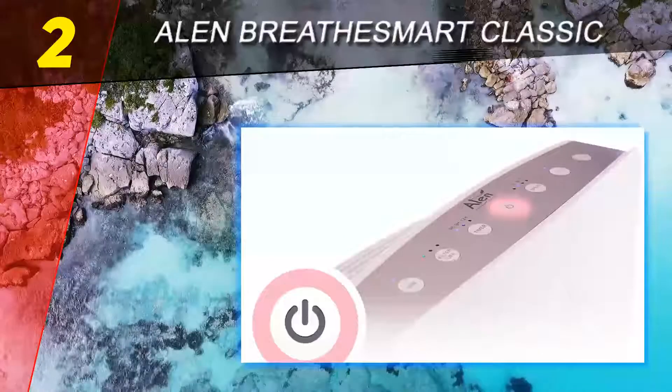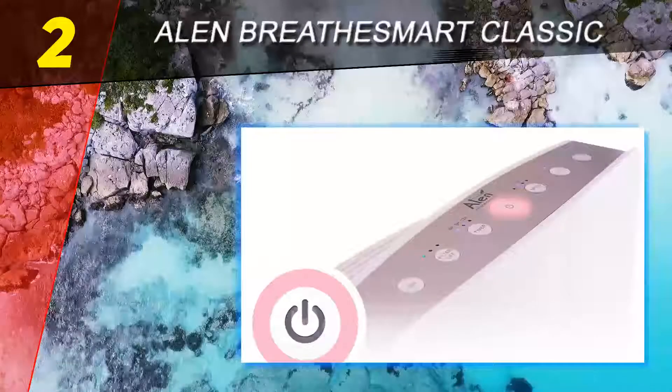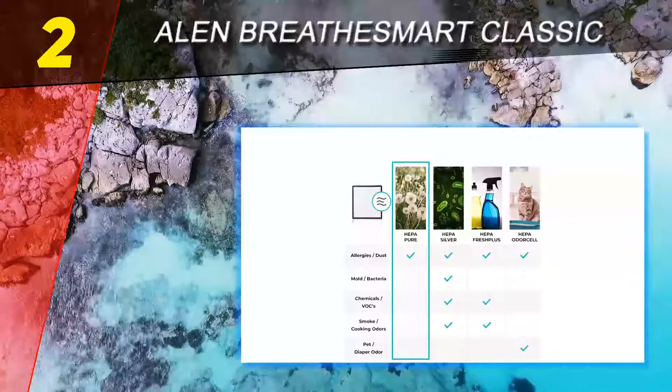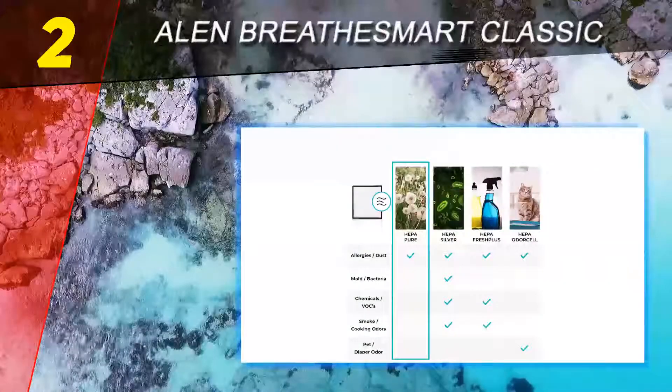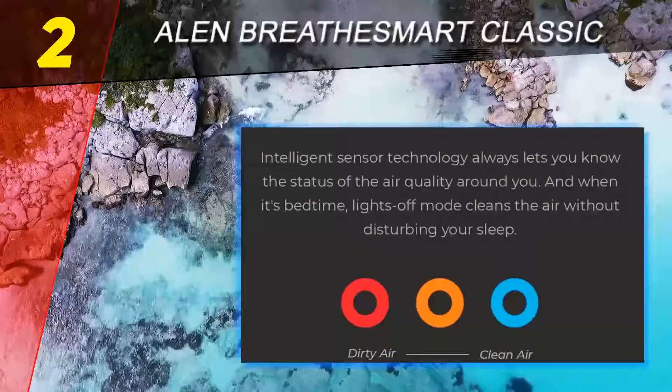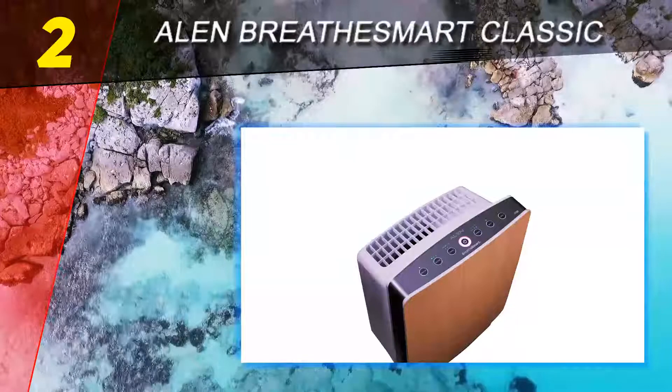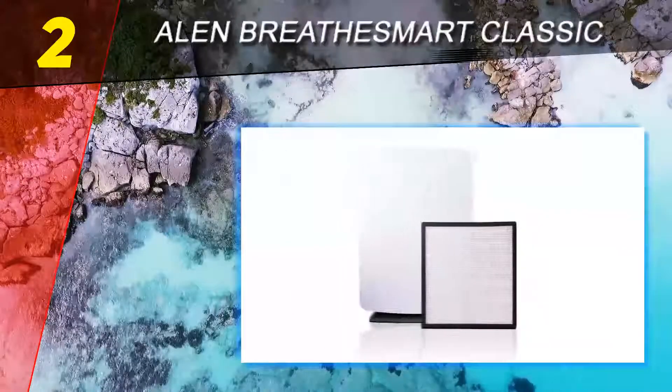Its CADR rating, which measures the removal of contaminants, is among the highest of all purifiers on the market. Overall, this air purifier is very effective and a good choice for those concerned about their health and the quality of air they breathe, but not suffering from serious chemical sensitivities or allergies. It is equally attractive with a high-tech look and seven front color panels to choose from.